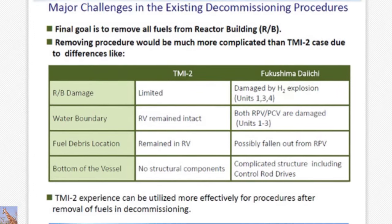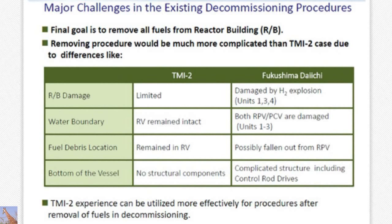This is the difference between TMI and Fukushima. Fukushima is different from TMI — we had a hydrogen explosion which damaged units one, three, and four buildings, the water boundary, and fuel debris location. The debris came out of the RPV and went to the PCV from the containment vessel. TMI was a PWR where the control rod was inserted from the top, but Fukushima is different — the control rod goes in from the bottom. So there is debris remaining at the bottom of the vessel, which makes the situation very different.